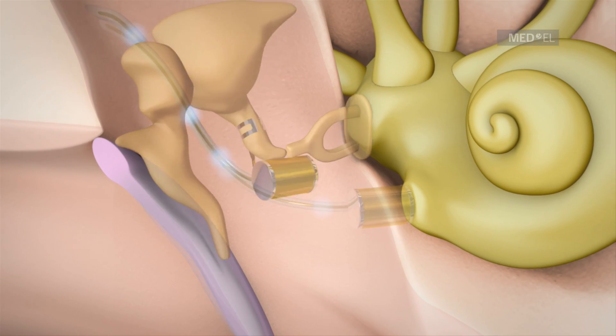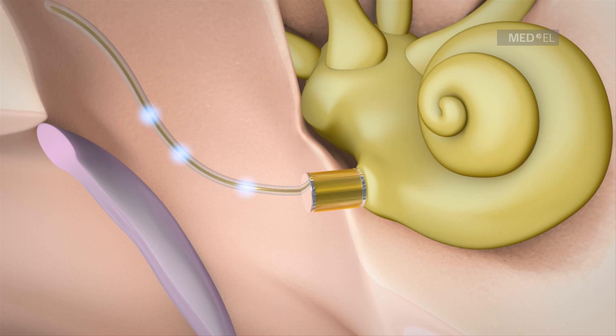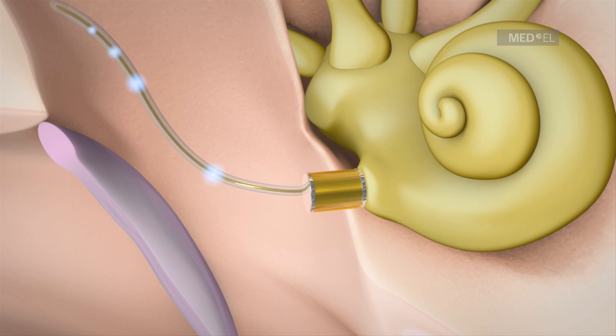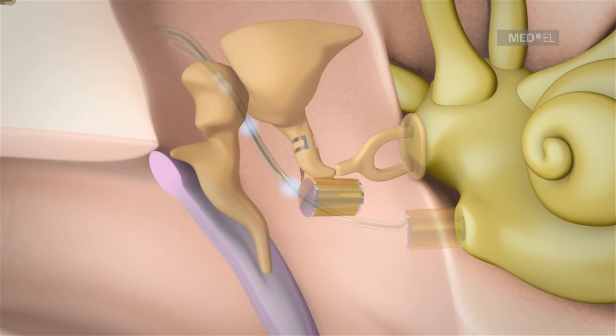In round window vibroplasty, the FMT is placed on the round window for treatment of conductive and mixed hearing loss. The FMT can also be placed on different structures of the middle and inner ear in order to stimulate these structures to move.